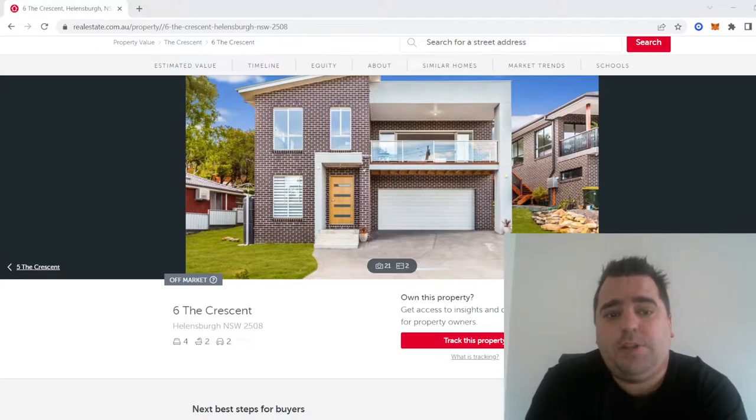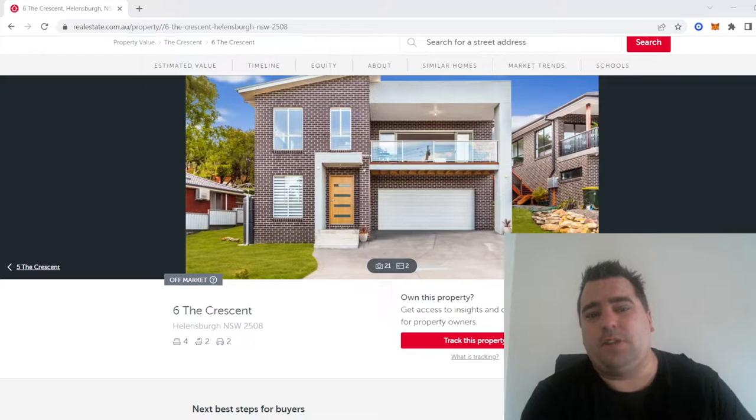As you can see we've got the property up in front of us, 6th Crescent Helensburg 2508. This is a suburb on the north side of Wollongong, very close to the south side of Sydney in the Sutherland Shire area. It was a property that I built over about an 18 month period and then sold it most likely around 5 to 6 years ago.